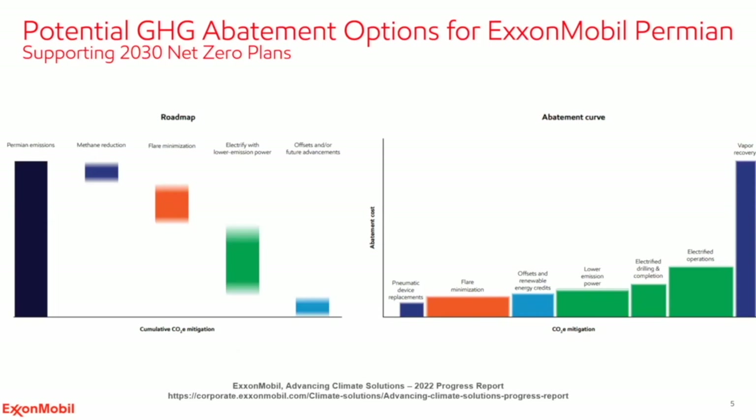This set of graphs shows some of the potential abatement options for reaching the net zero 2030 goal for the Permian. At a high level, the challenges are similar: three primary drivers of GHG emissions in the upstream — methane, flaring, and energy. Methane comes from both combustion slip and fugitive emissions, such as pneumatic bleed devices or tank vapors. Better measurement of those emissions is critical, and we're involved in technology collaborations to address that, including Project Astra, a ground-based methane detection system we're piloting in the Permian Basin.